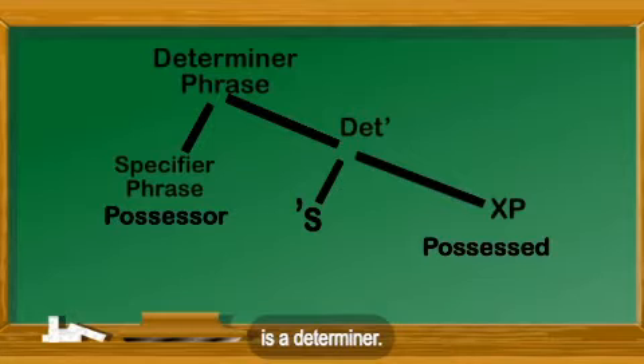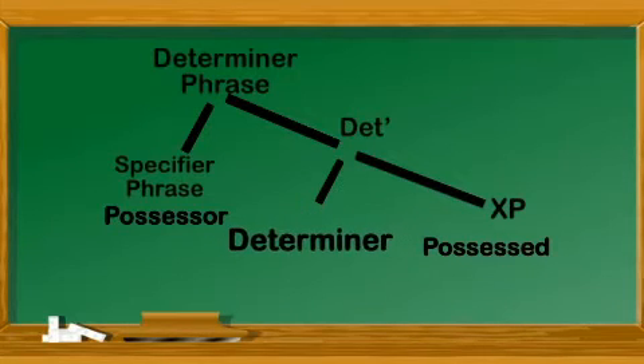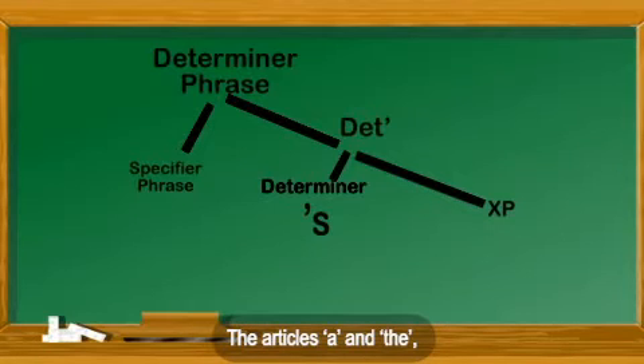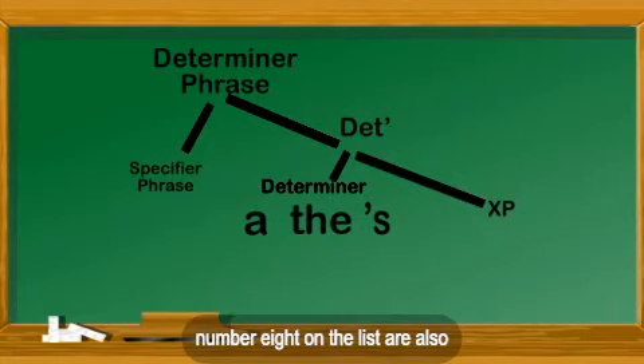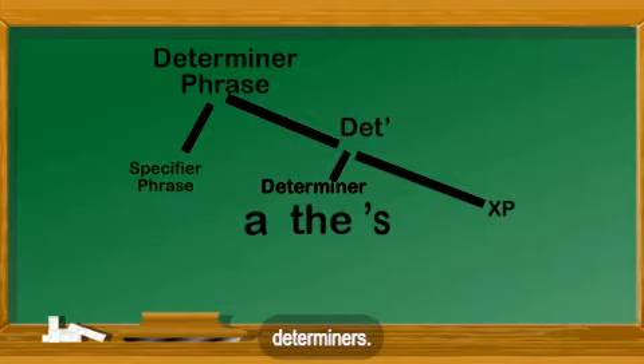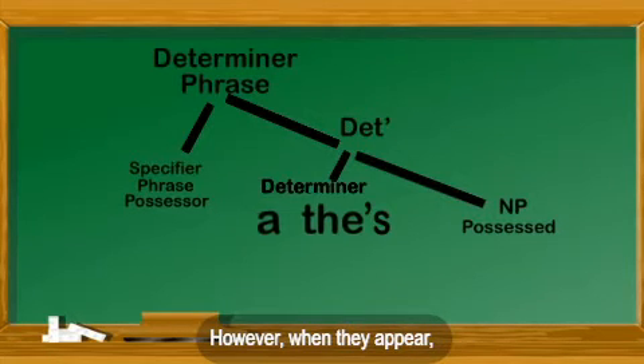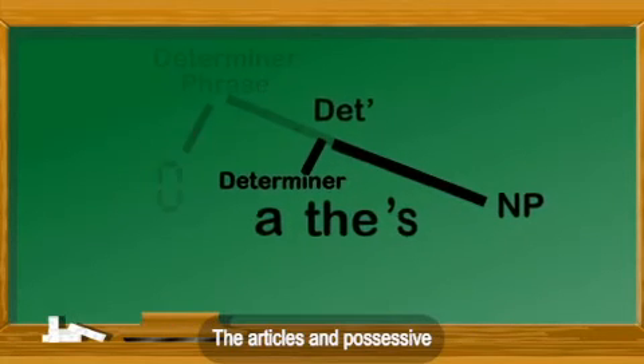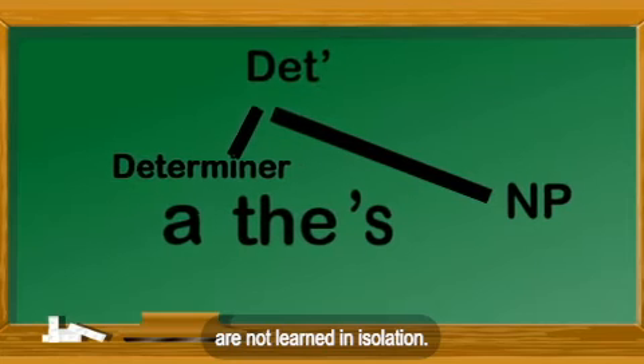The possessive morpheme itself is a determiner. And the possessive isn't alone — the articles 'a' and 'the,' number eight on the list, are also determiners. However, when they appear, the possessor phrase is eliminated. The articles and possessive are not learned in isolation.